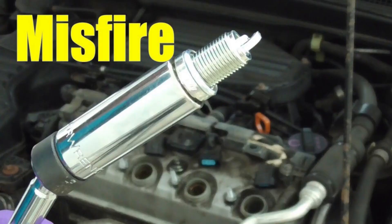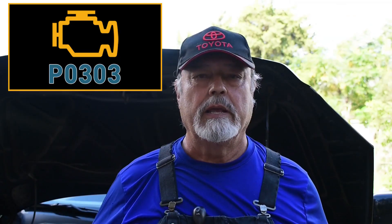The engine is misfiring. How can I tell? My trouble code said P0303. The big question is which cylinder is number three?